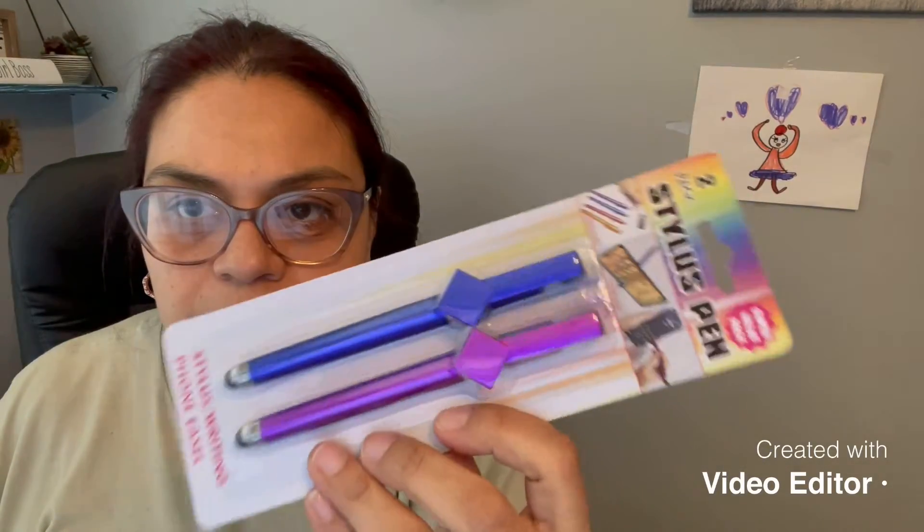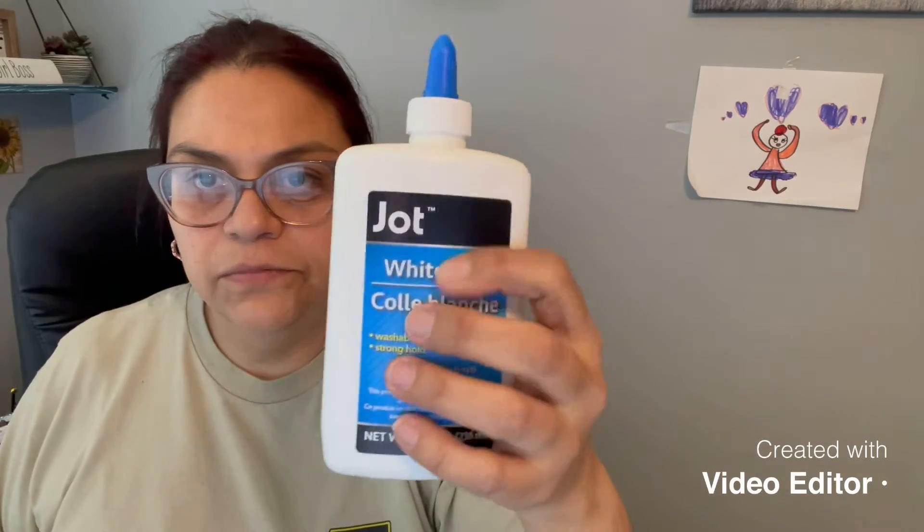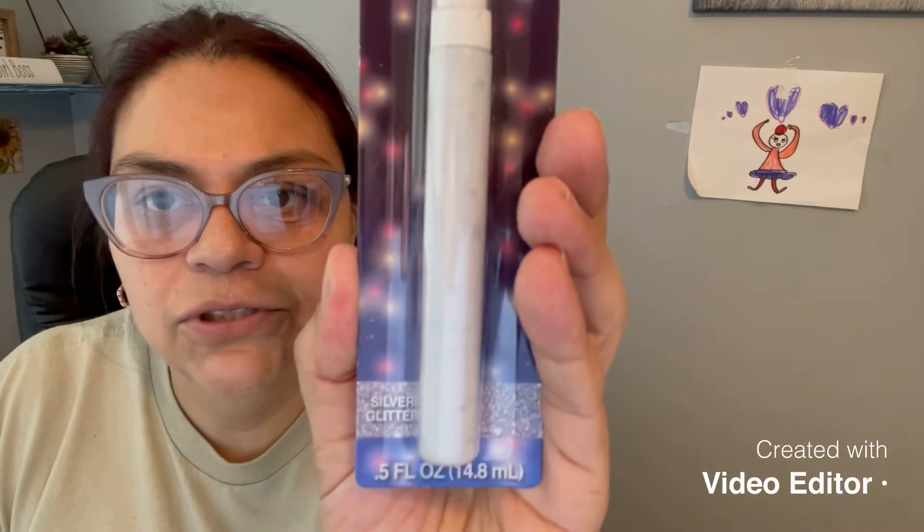I found these new stylus pens. The ones they've had at Dollar Tree are super small, so I'm hoping my daughter won't lose these. My daughter also picked up some glue — she needs it for her crafts. Check these out: these are silver glitter paint pens, dimensional fabric paint, permanent. I'm going to try these on paper to see if they work.